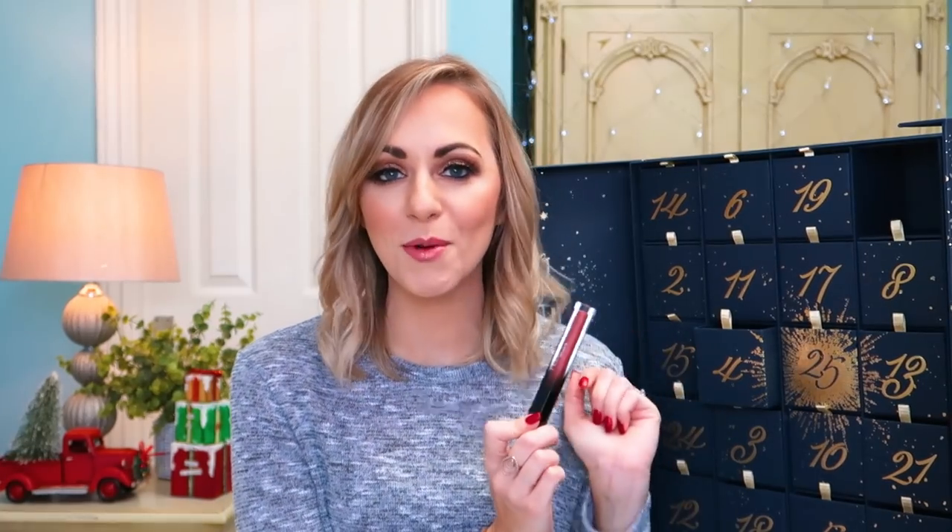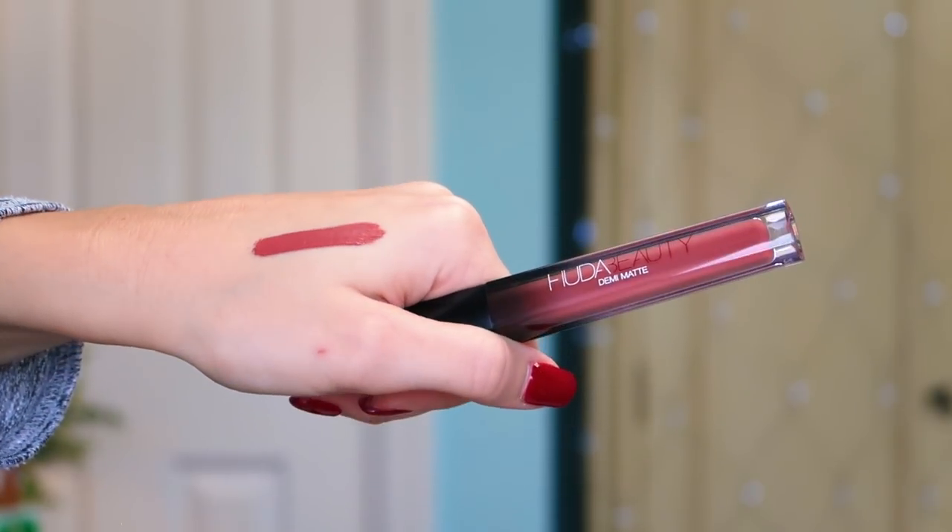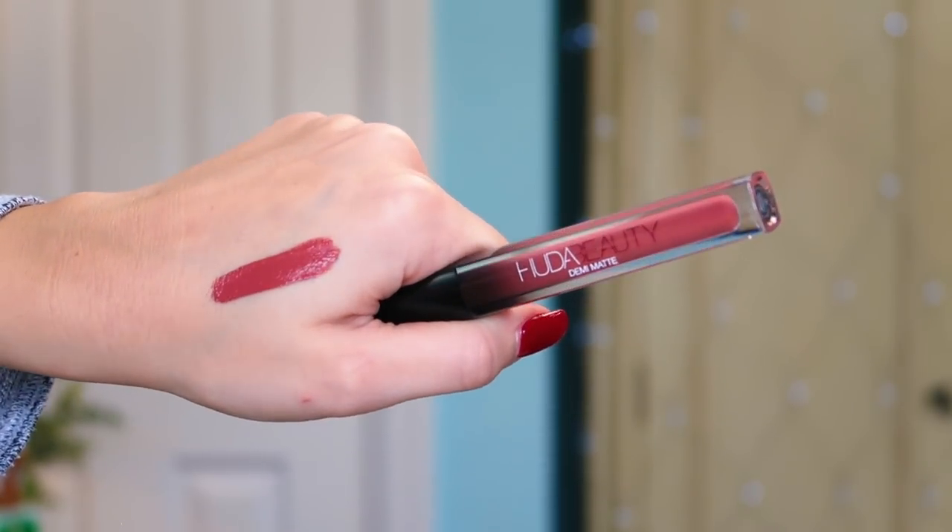Day number one is an absolute corker, guys! We have got one of the Huda Beauty Demi Matte Liquid Lipsticks, in the shade Mogul. This is the most perfect, beautiful muted pink — very similar to what I'm wearing today. I like that it's Demi Matte so it won't be too matte; I'm not always fussed about a fully matte lip. This is a nice in-between, and it is a full size. Absolutely love that.